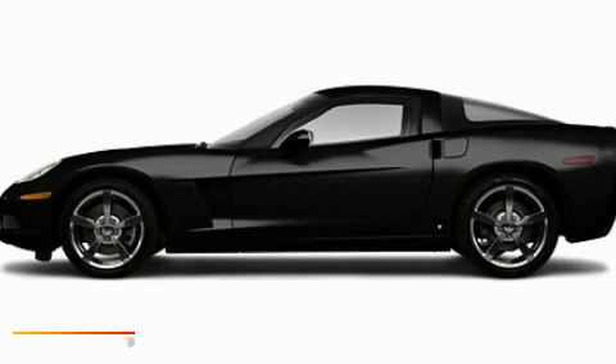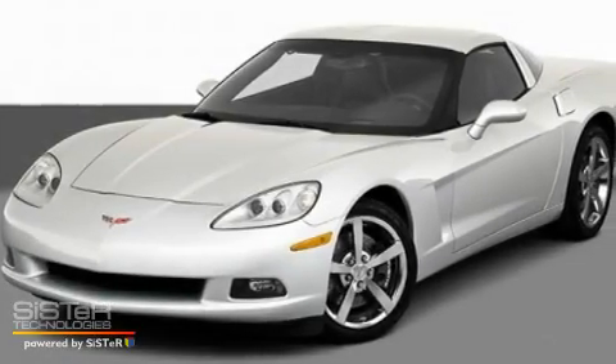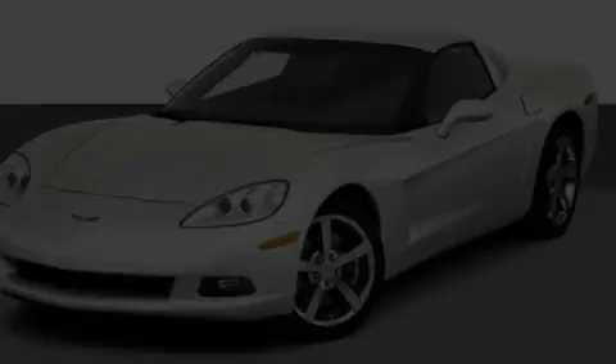This is a 2010 Chevrolet Corvette, pushing the limits of automotive excellence. It has a 6.2-liter 8-cylinder engine and a manual transmission.